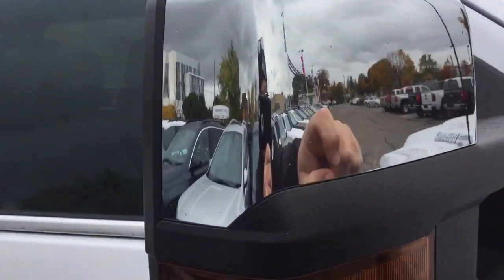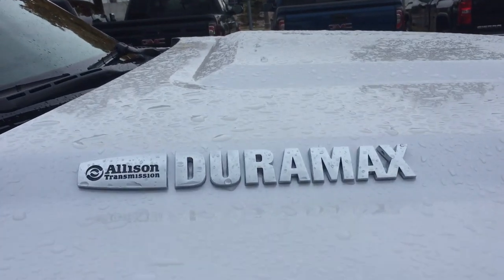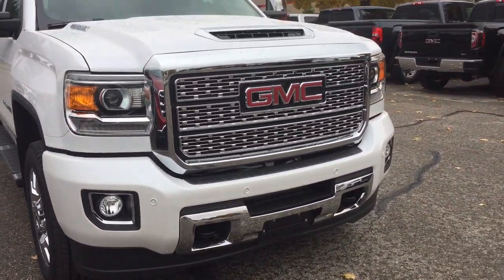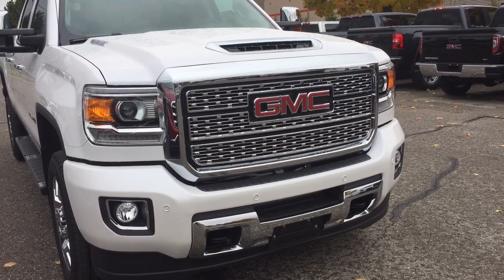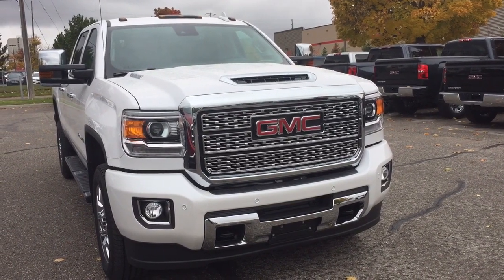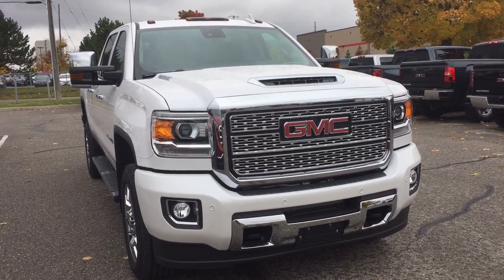You've got chromed mirror caps, the Denali badging, and the Allison transmission Duramax diesel badging on the hood. Front parking sensors, chrome accents on the grille, that distinctive Denali look, and front tow hooks as well. If you want to give this one a test drive — and I know you do — we are at Mills Motors, 240 Bond Street East in Oshawa, and we always do whatever it takes.